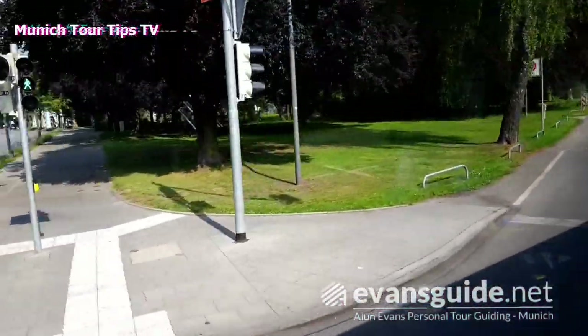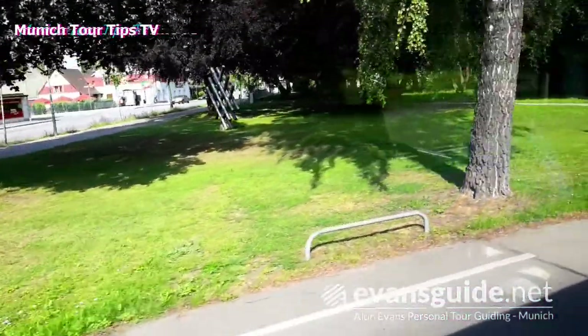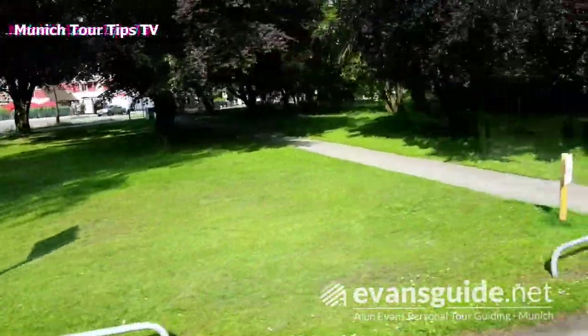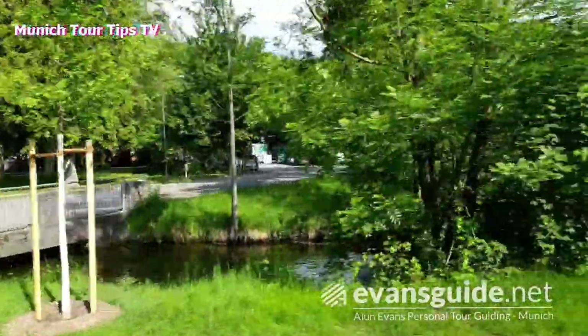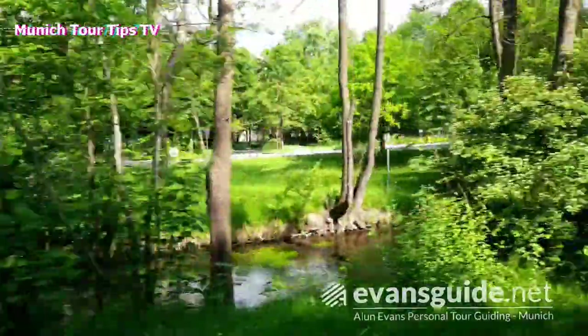Welcome to Dachau. When you're in Munich, if you do my Dachau Memorial Site tour, we take a bus to the memorial site from Dachau station, and en route we see a series of very interesting buildings as we go by on the bus.